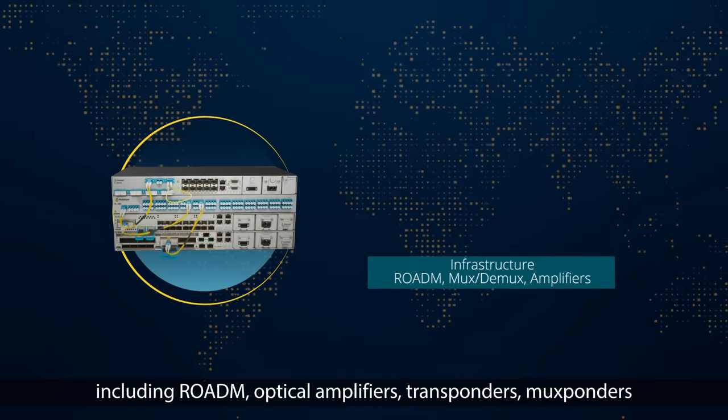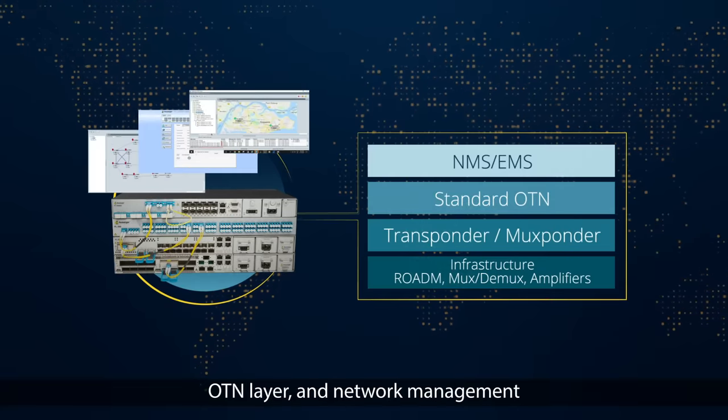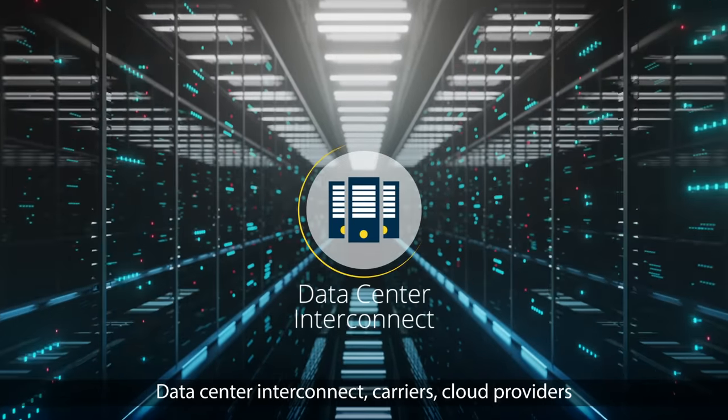Our solution includes ROADM, optical amplifiers, transponders, muxponders, OTN layer, and network management. We support any network need in any industry – data center interconnect,